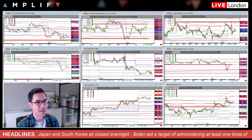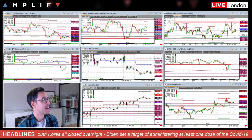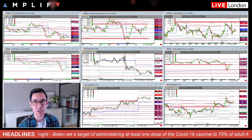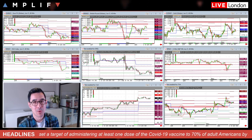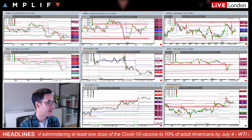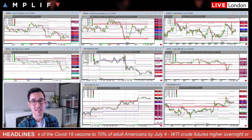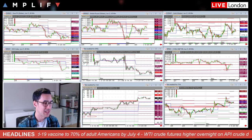Usual recap of what happened on closing Wall Street last night, where we did see in the cash US equities the Nasdaq underperform, down about 1.85%. Comparatively, the Dow was basically flat and the S&P narrowed losses after some of that selling pressure that was seen earlier in the session.